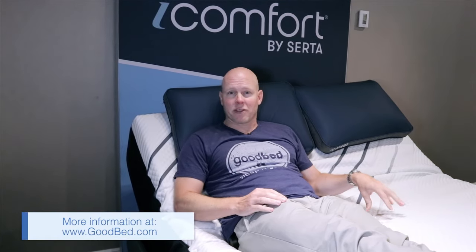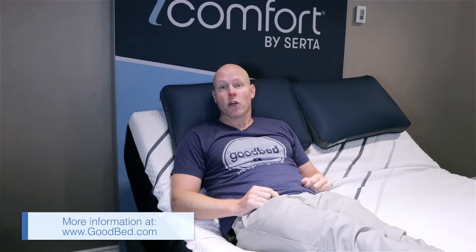We hope you found this to be a helpful overview of the brand new iComfort lineup from Serta. For more information about this line or for help in choosing the right mattress for you, go to GoodBed.com. Thanks for watching and we really hope you sleep well.